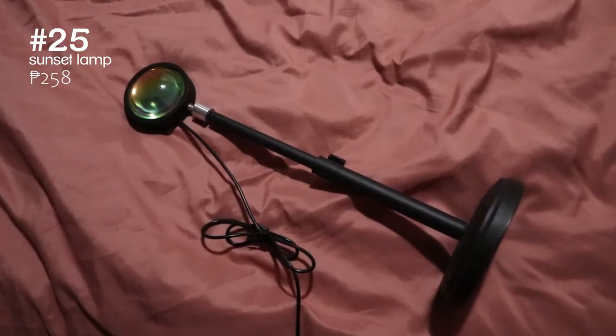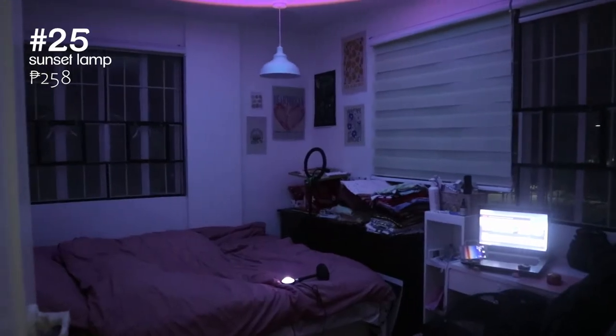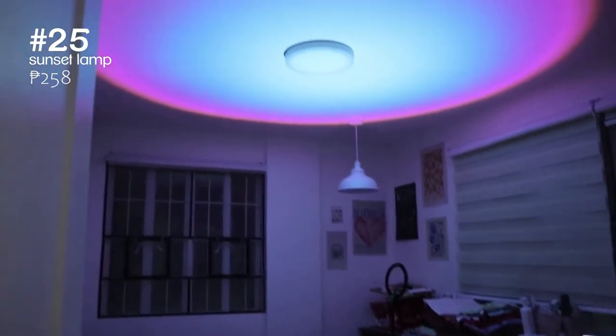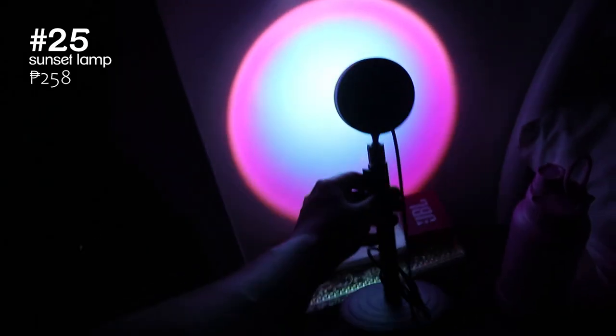Lastly, the sunset lamp. We know almost everybody has this by now, but if you don't, this is your sign, sis. It completely changes up the mood in your room and it comes in four different color settings too.